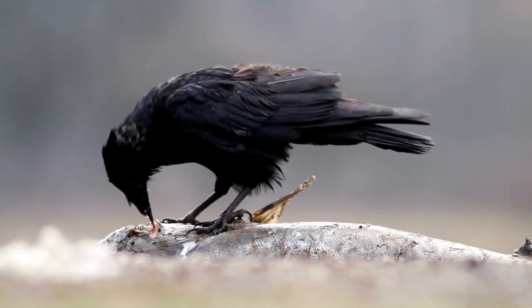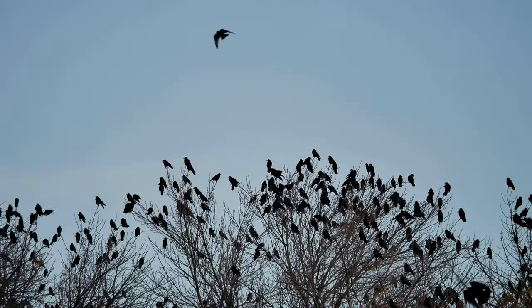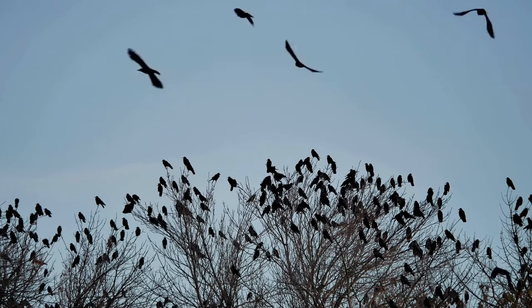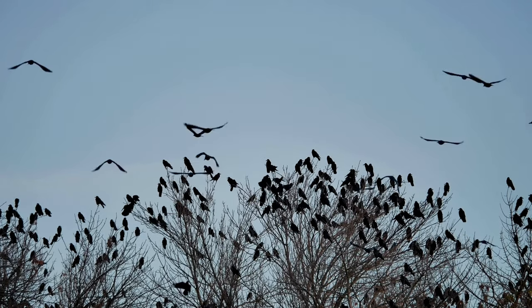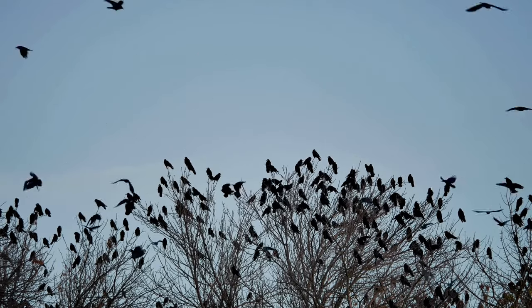Crows can be a nuisance during the planting season — they're quick to spot freshly sown seeds and might snatch them up before they can sprout. During harvest, crows can be a real pain for corn growers; they'll peck at ripening ears, stealing kernels and damaging crops.